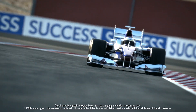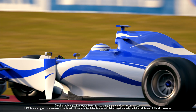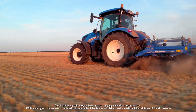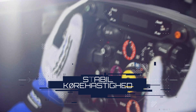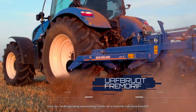Dual-clutch technology was first used in motorsport in the 1980s and more recently has been introduced to a wide range of road cars. And now, it is available on New Holland tractors. It was used in motorsport to prevent speed loss, while in agricultural, it is used to prevent loss of drive.